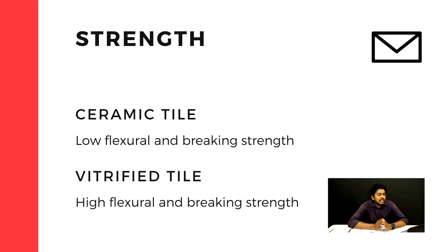If the ceramic tile is quite perfect, it has a very good quality.